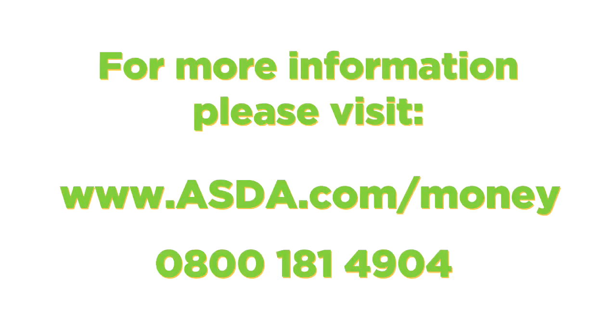For more information on Asda Pet Insurance, please go to asda.com/money.